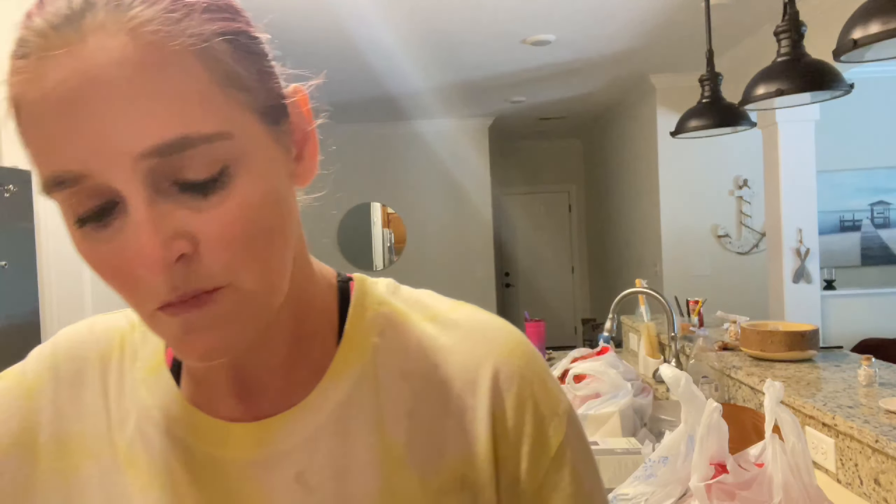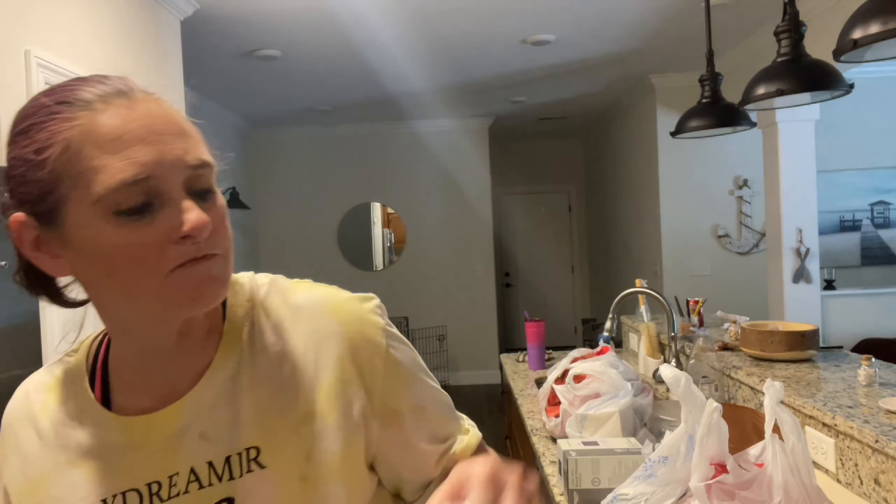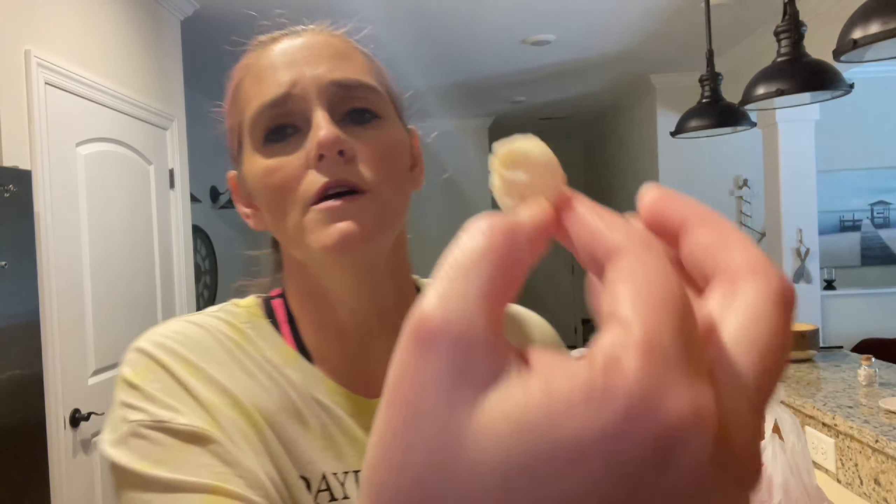The birthday cake one — let's try it. They don't really look like anything, they've got little sprinkles in them. I think I like these better — oh you can see the little white in it. Oh my gosh, that's going to be dangerous.